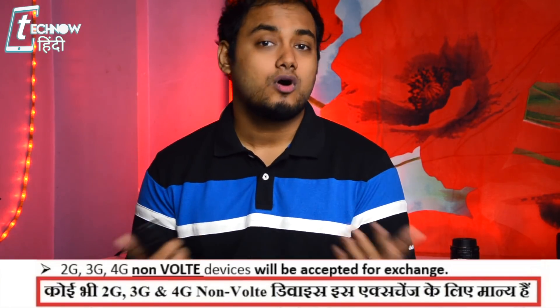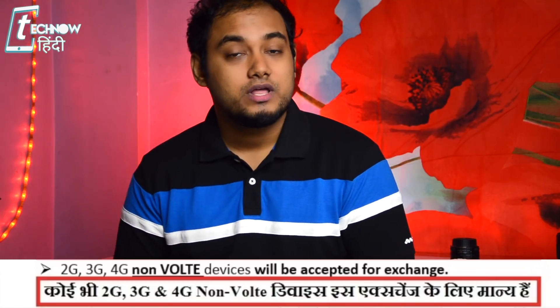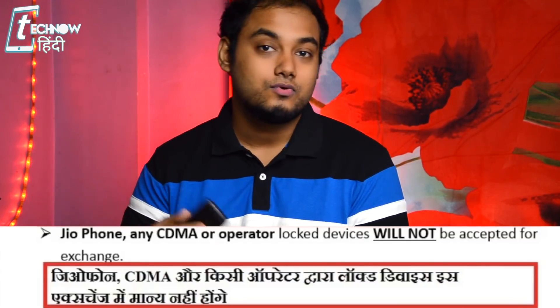If your phone is a 2G, 3G, 4G, non-VoLTE, or Android phone, you can exchange it. You can exchange it with Jio Phone 1 and receive a new Jio Phone 1.